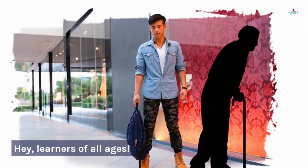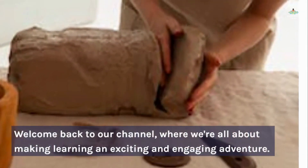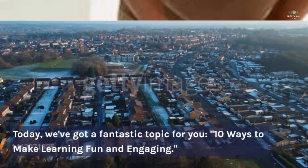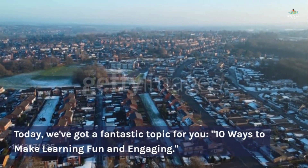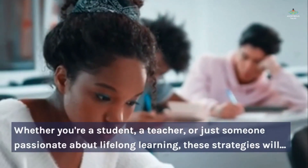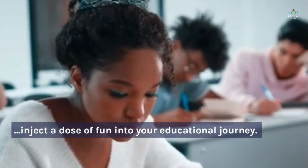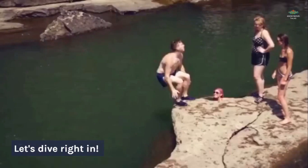Hey, learners of all ages. Welcome back to our channel, where we're all about making learning an exciting and engaging adventure. Today, we've got a fantastic topic for you: 10 ways to make learning fun and engaging. Whether you're a student, a teacher, or just someone passionate about lifelong learning, these strategies will inject a dose of fun into your educational journey. Let's dive right in.